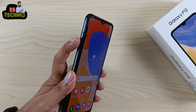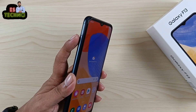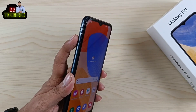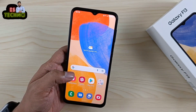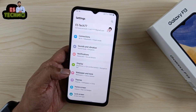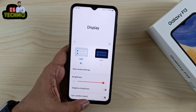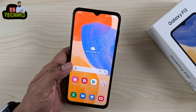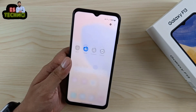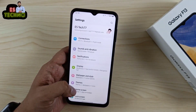इसमें है triple card slot — मतलब दो SIM और एक SD card साथ में use कर सकते हो। SD card maximum 1TB तक use कर सकते हो। इस phone में motion smoothness का option नहीं दिया गया है, मतलब 90Hz या 120Hz पे phone use नहीं कर सकते — 60Hz पर use करना थोड़ा slow feel होता है।